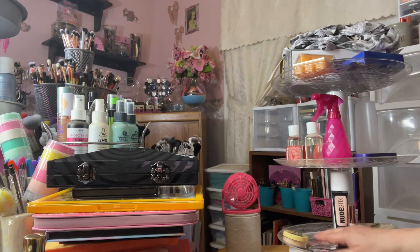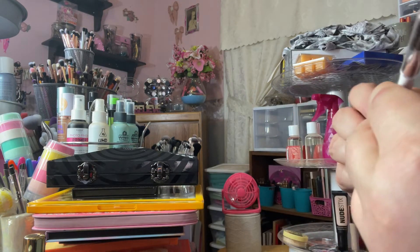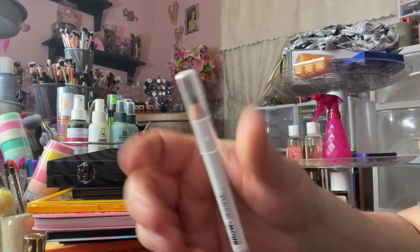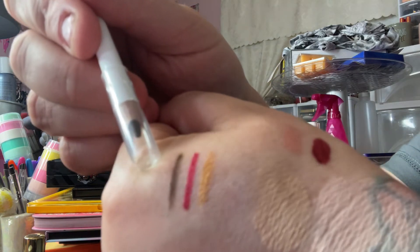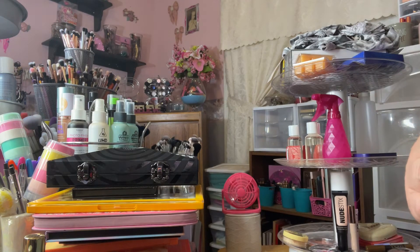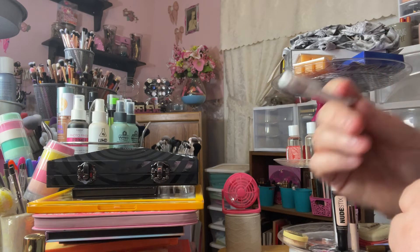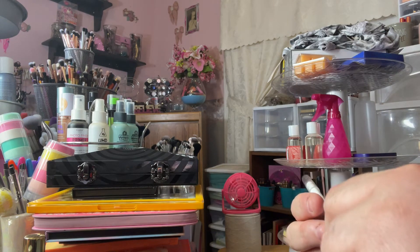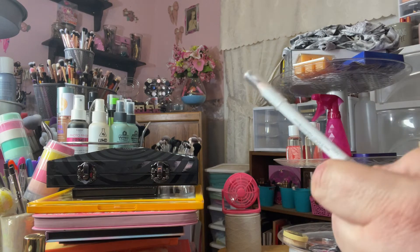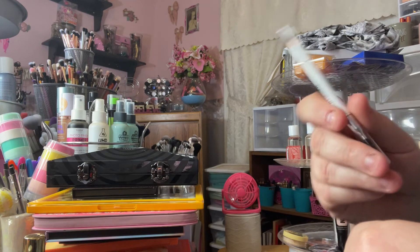There are a bunch of duds this month. The eyebrow pencil I used is the Wet n Wild Brow Sessive Brow Pencil in Medium Brown — just a sharpenable pencil. It has like a green tint to it and it's a really really stiff formula. This is the second or third Wet n Wild brow pencil I've tried and I don't think I've enjoyed any of them. I wouldn't repurchase this one.